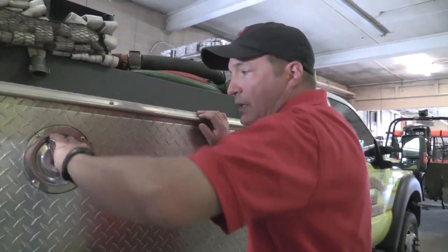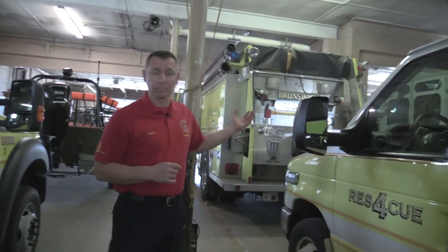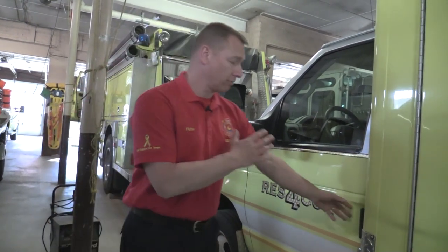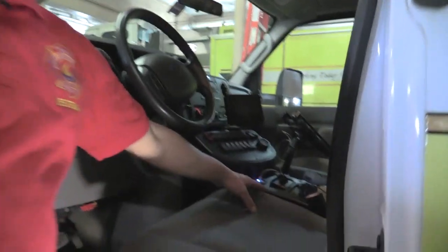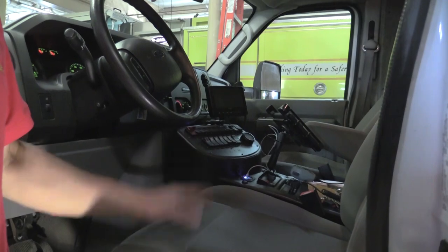Now John's going to show us one of our ambulances. At both stations we have two ambulances. The first one is out on a call right now, and what we call the backup or backline rescue is still sitting here. The front is just a van, but it has a lot of light switches where we can turn on the lights, run the siren, and it has a radio so we can talk to our dispatch center and let them know we're going out on a call.